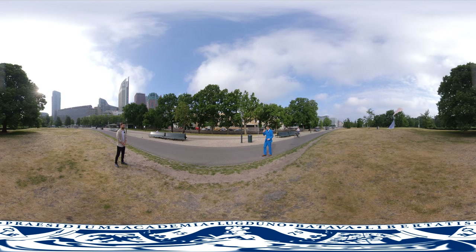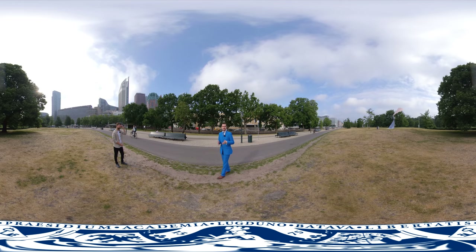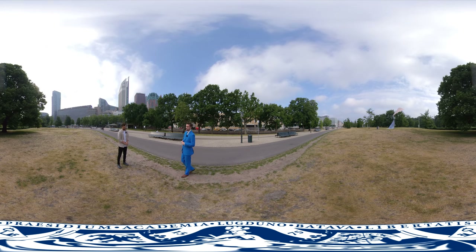I'm in The Hague, the third biggest city in the Netherlands and also the fastest growing student city in our country. Today I'll be guided by a student expert who knows everything about this beautiful historical city on the coast.